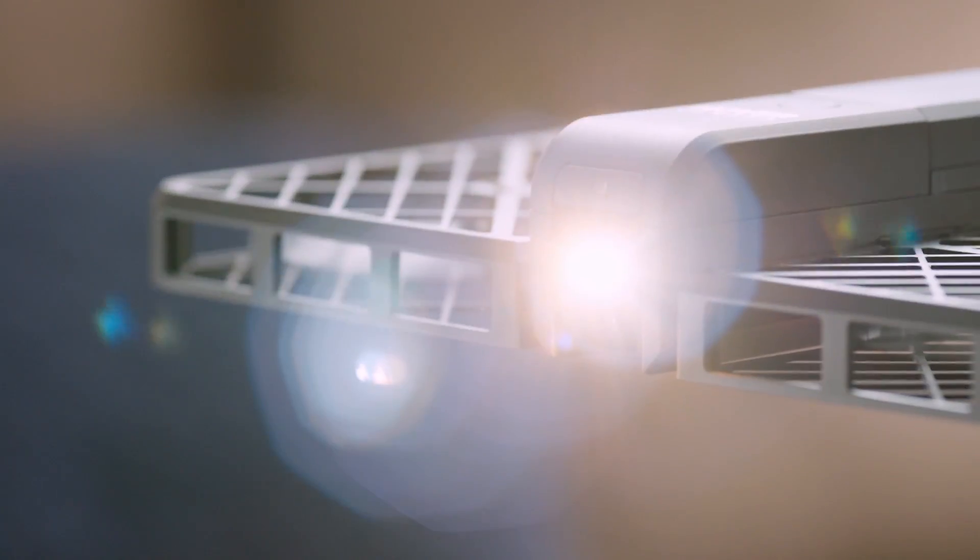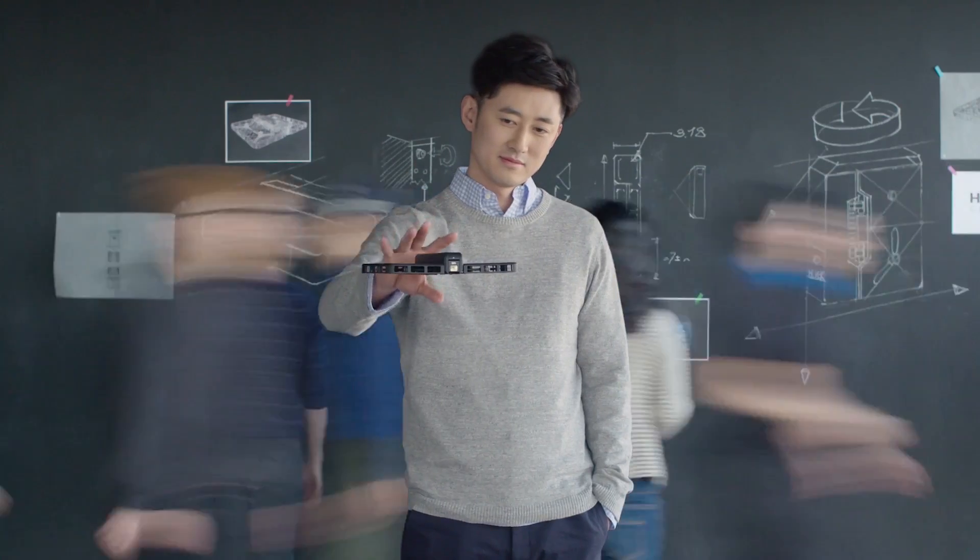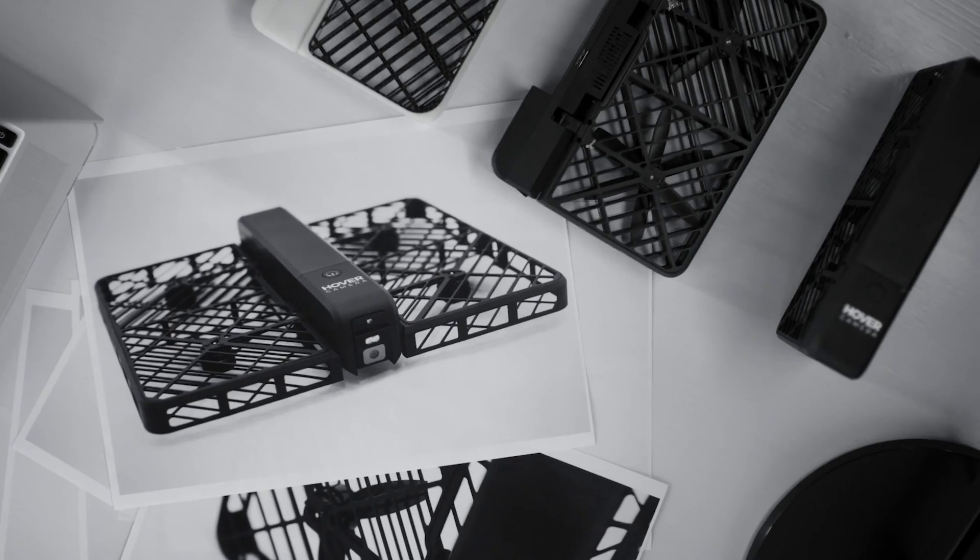We're setting new standards for aerial robotics. Hover Camera is always around capturing those unique moments and reaching your vision of the world. To be continued...